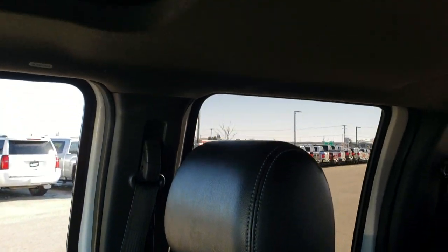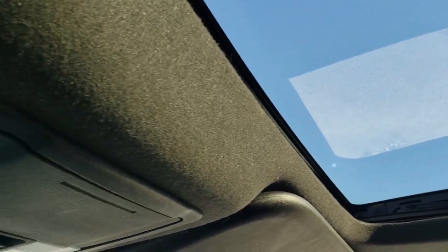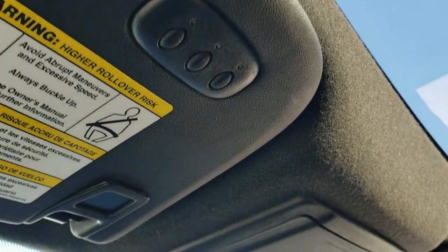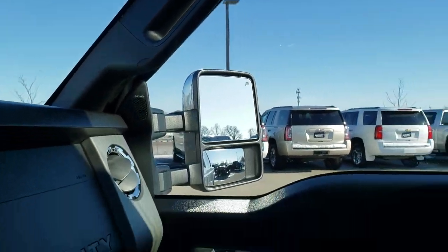The passenger side seat is in excellent shape as well — no rips or tears. It does come with the power sunroof. You get a power sliding rear window and map lights up top, as well as HomeLink buttons for your garage door, security systems, and lighting systems. We'll take a quick look at the back seats and then check out under the hood.